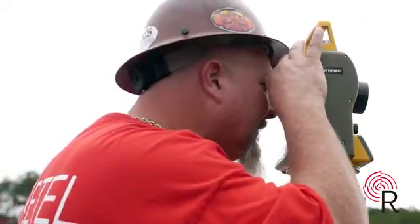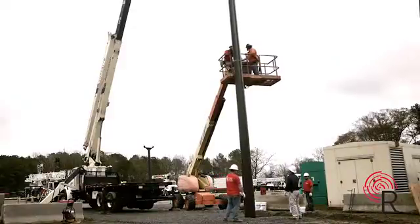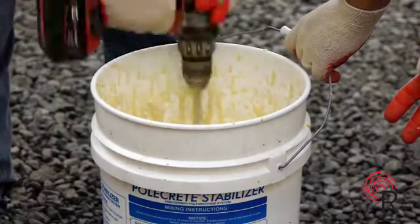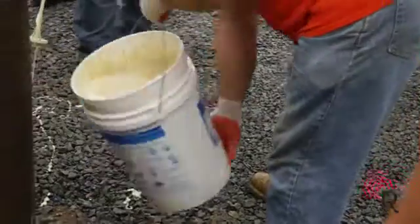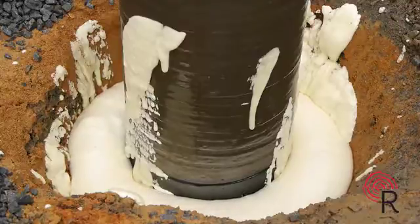Using two transoms and a man basket, this pole is trued up. Once the pole is in place, it is secured by a product called Polecrete. Polecrete is a chemical solution that sets in 15 minutes. Retail's direct buried composite poles, on average, is a third of the cost of comparable steel or concrete alternatives.